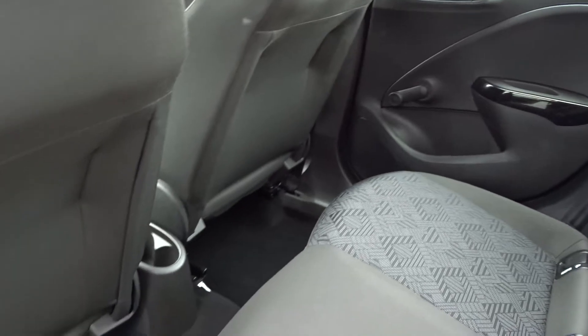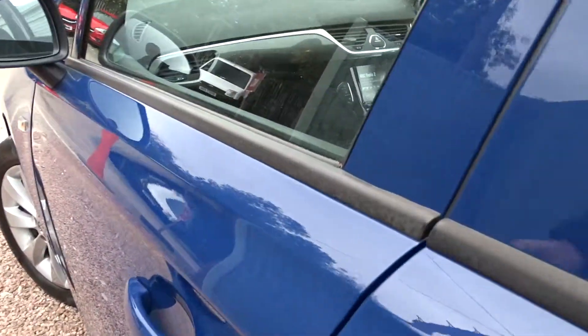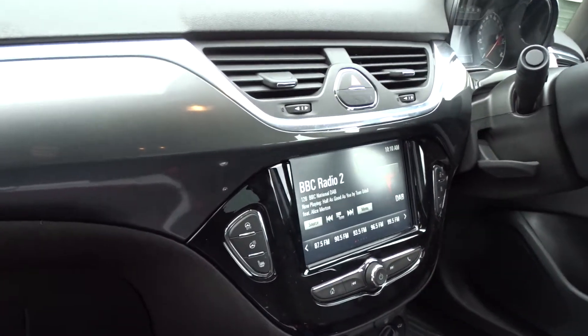There's plenty of space for legroom, as you can see, even when the front seats are quite far back as well. It comes with colour-coded door handles and door mirrors, and inside the car in the front you've got a really nice clear dashboard display area with gunmetal grey with chrome inserts.